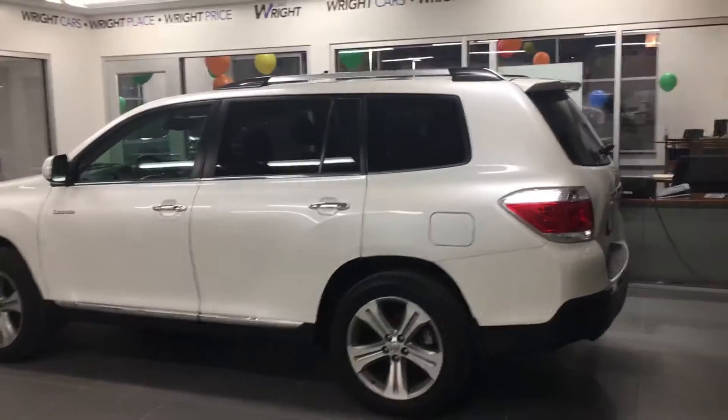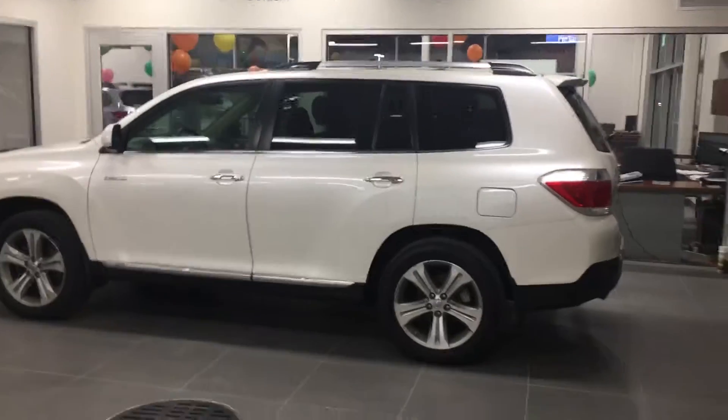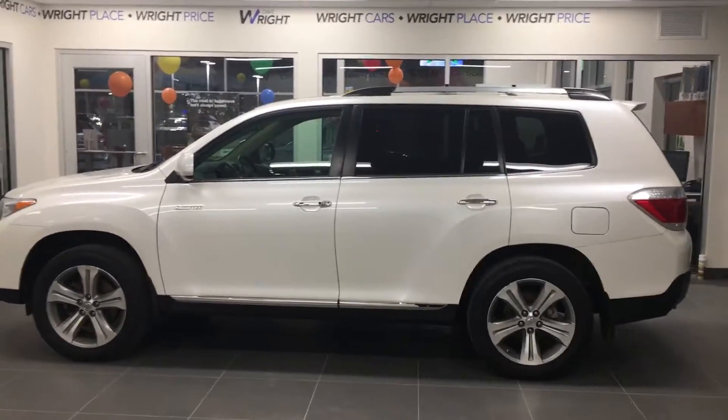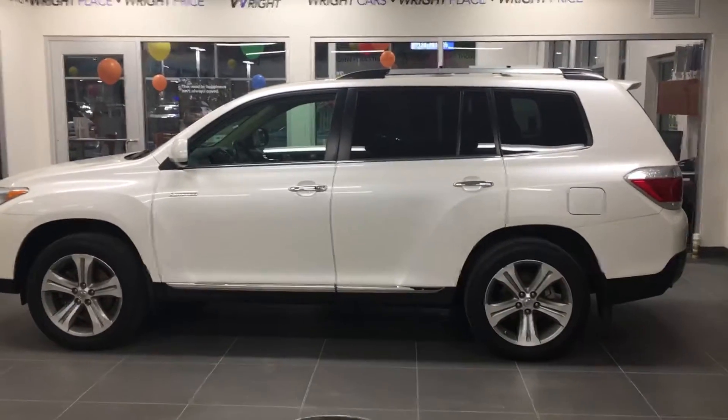Just wanted to let you know I've been keeping my eyes out and I spotted this for you. If you need anything, my cell phone is 515-480-7368. Thanks, Dana.